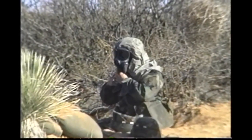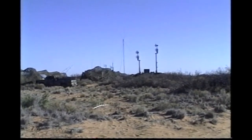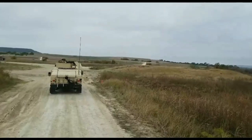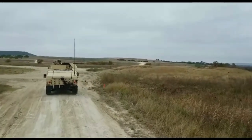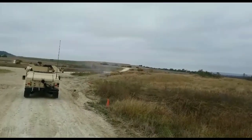Roving Sands was first held at Fort Bliss, Texas in 1989, developed by the 11th Air Defense Artillery Brigade, now part of the 32nd Army Air and Missile Defense Command. The exercise took place in order to train air defense forces in a realistic environment that simulated a combat deployment.